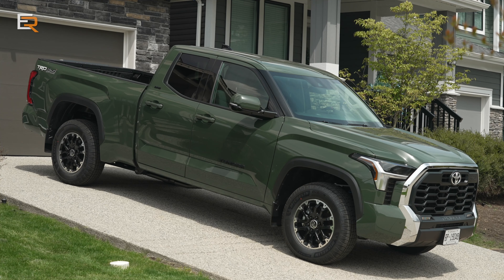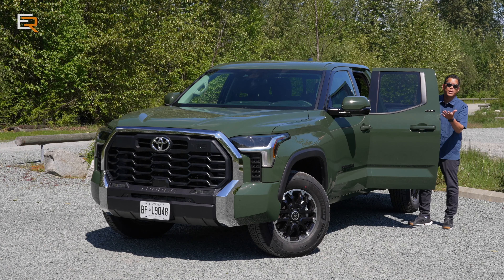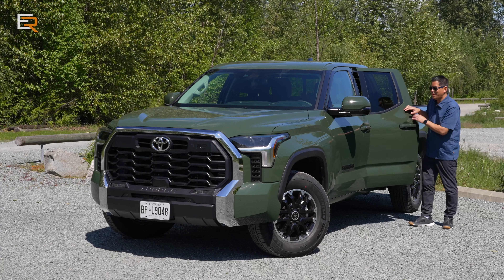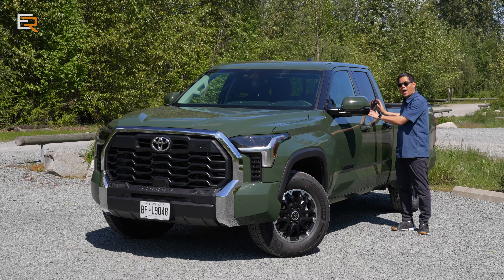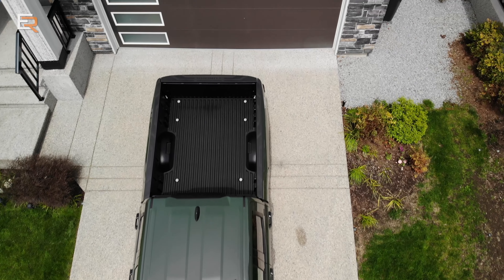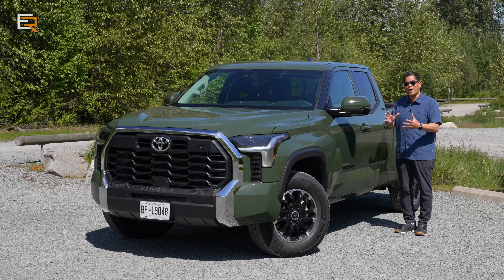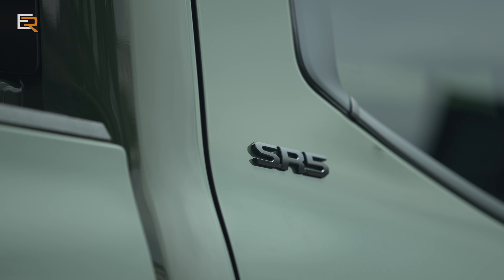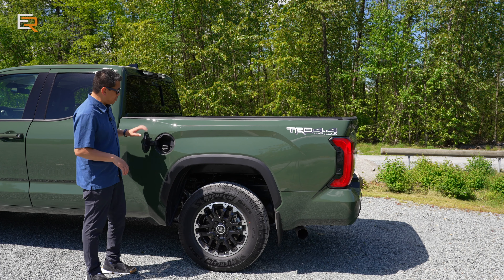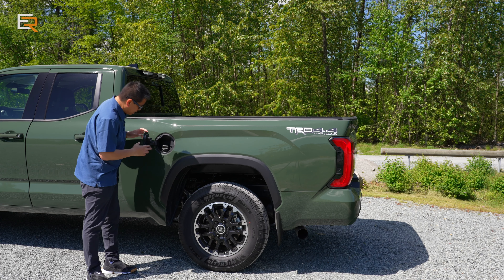This is the double cab, so you have four doors. The doors are a little on the smaller side — not the same as a crew cab — but because of the smaller rear cabin size you get a full 6.5-foot bed compared to the 5.5-foot bed if you go for the crew cab. There's an SR5 badge on the rear door. Opening up the fuel filler cap, it doesn't say anything about using premium fuel — that's always a good thing. This is a non-locking cap on this version.